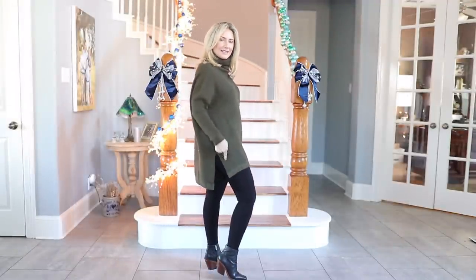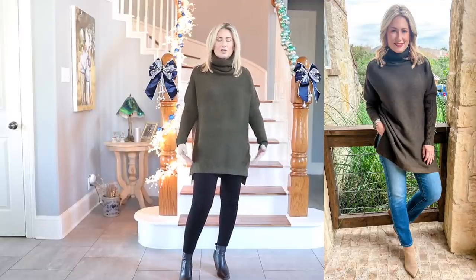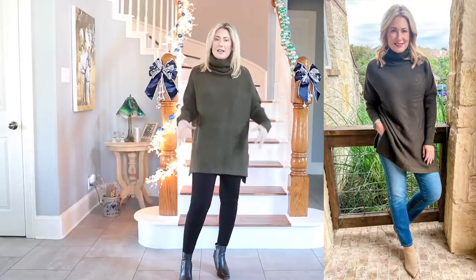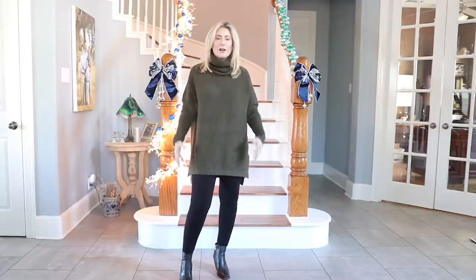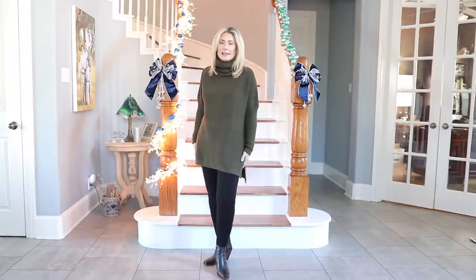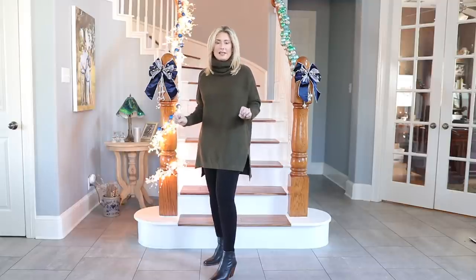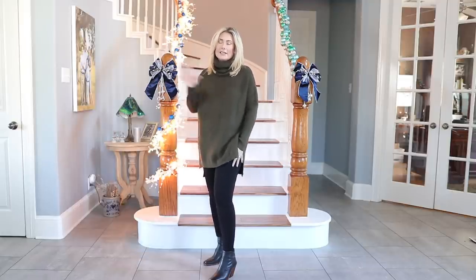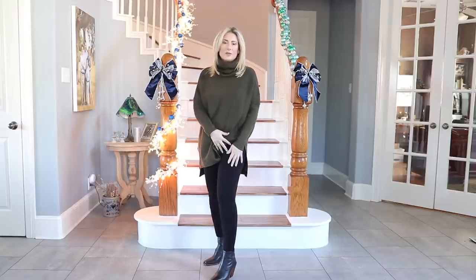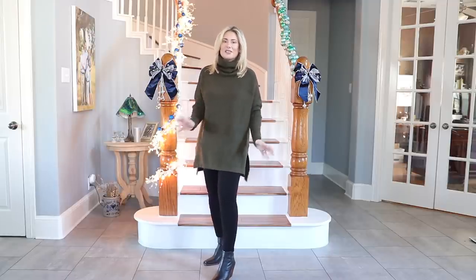Very roomy — do not size up, this is a size small. It has slits on the side. Don't think you have to wear a big oversized sweater only with skinny jeans or leggings — paired with the right shoes it can work over something a bit baggier. I paired it with Chico's ponti knit leggings, which are a thicker knit — not meant for workouts, but they hide cellulite and bulges beautifully. They're one of Chico's staple pieces.